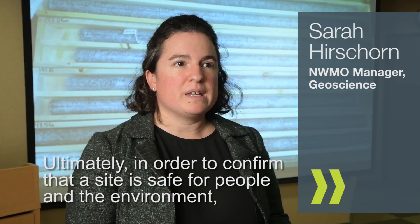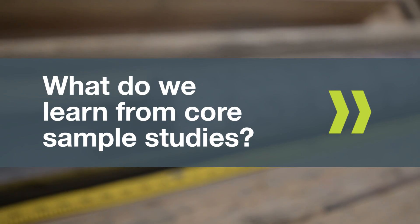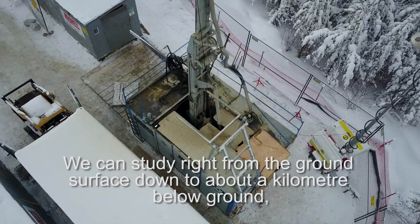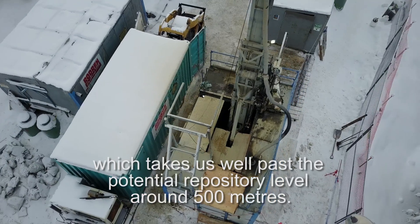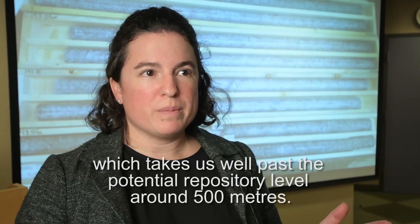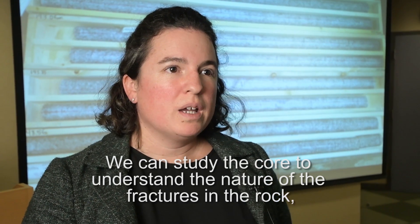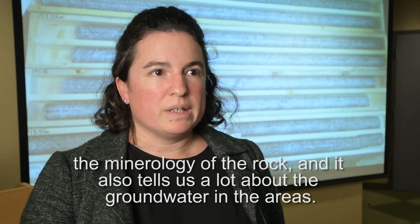Ultimately, in order to confirm that a site is safe for people and the environment, we would need to drill many holes in the area to fully understand the nature of the geology at depth. We can study right from the ground surface down to about a kilometre below ground, which takes us well past a potential repository level around 500 metres. We can study the core to understand the nature of the fractures in the rock, the mineralogy of the rock, and it also tells us a lot about the groundwater in the area.